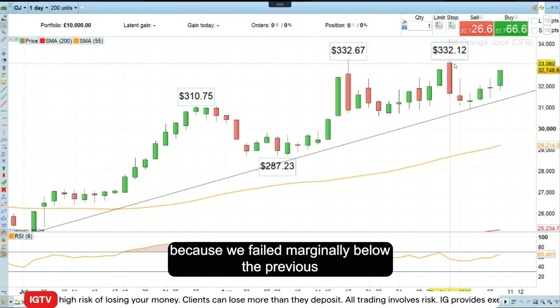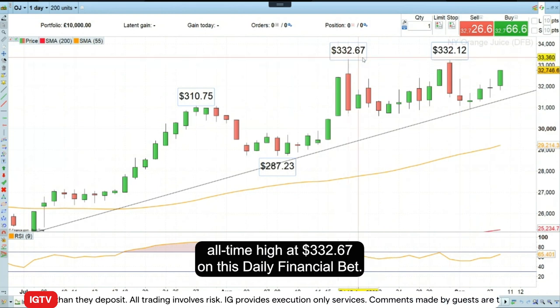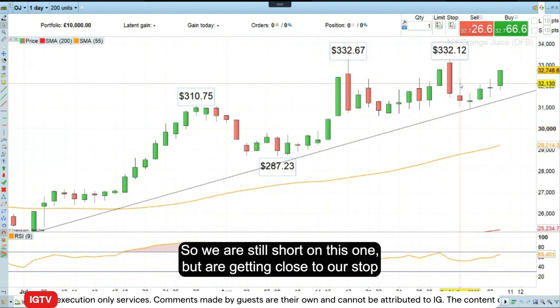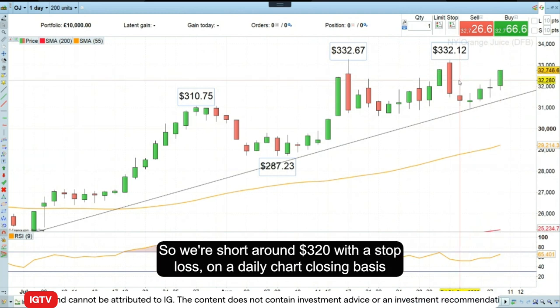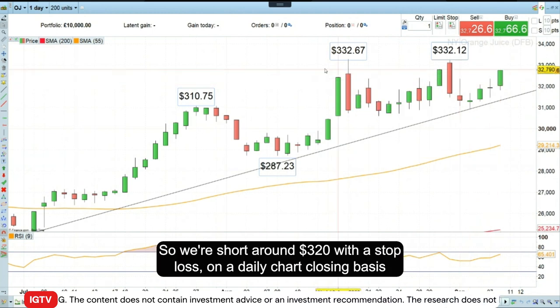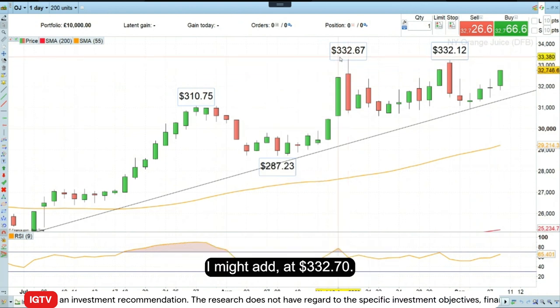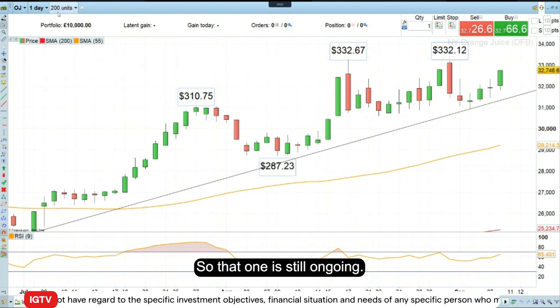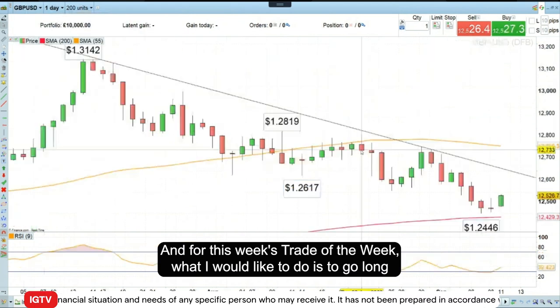Last week I wanted to go short orange juice futures because we failed marginally below the previous all-time high at $332.67 on this daily financial bet. We are still short on this one but are getting close to our stop loss. We're short around $320 with a stop loss on a daily chart closing basis at $332.70, so that one is still ongoing.